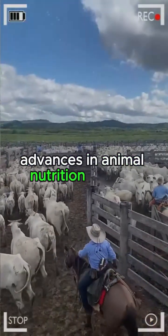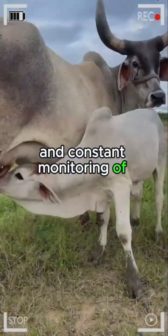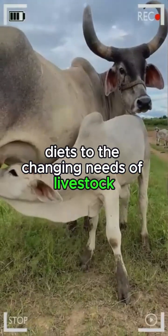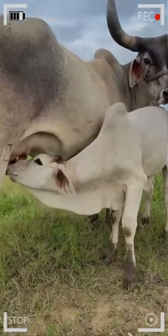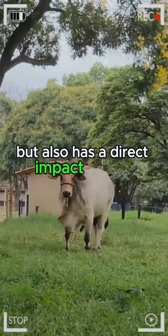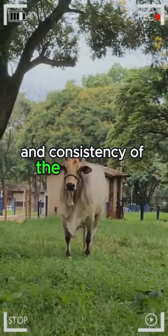Advances in animal nutrition science and constant monitoring of physical conditions allow breeders to adapt diets to the changing needs of livestock throughout their life cycle. This not only affects fattening efficiency but also has a direct impact on the quality and consistency of the final meat product.